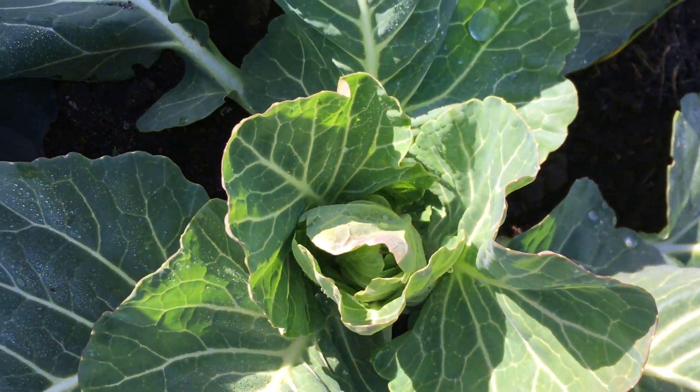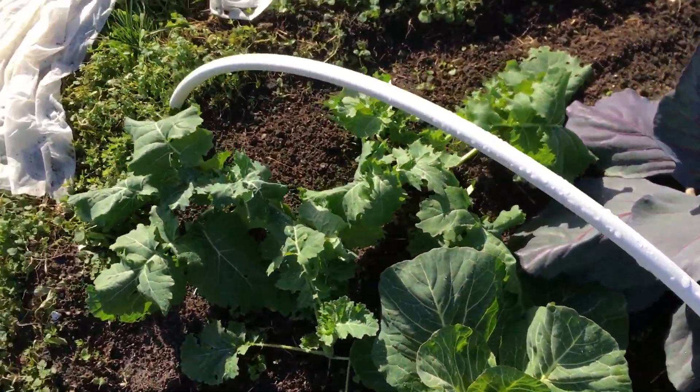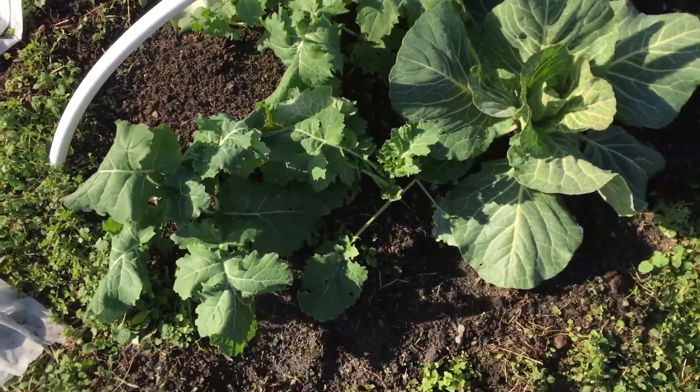And this is curling up. So we've got three good cabbages, and also we'll be harvesting the first of our Siberian kale.